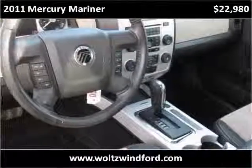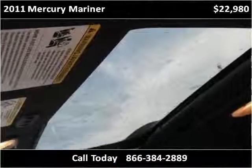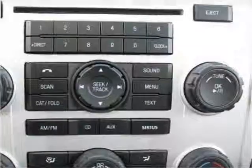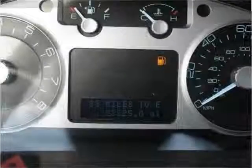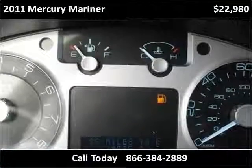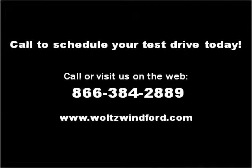This is your view of the technology. Please visit our website at waltzwindford.com.